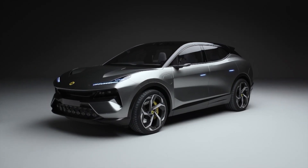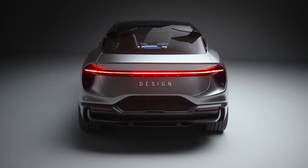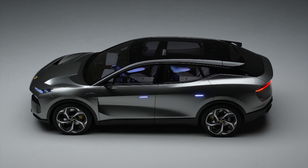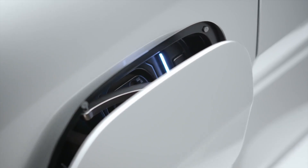Designing the Eletra was really a journey of applying hypercar principles to an SUV. The cabin on the car is set forward to really give you a strong sense of the mid-engine proportion that everyone recognizes Lotus for, and it gives you a really strong indication that this is an EV.